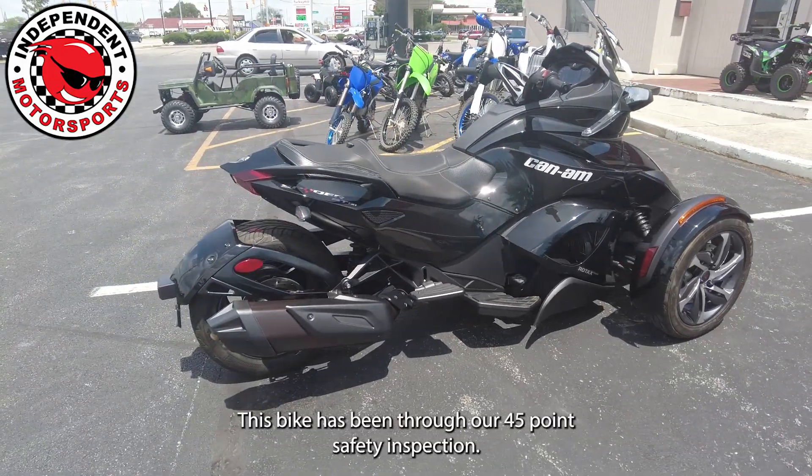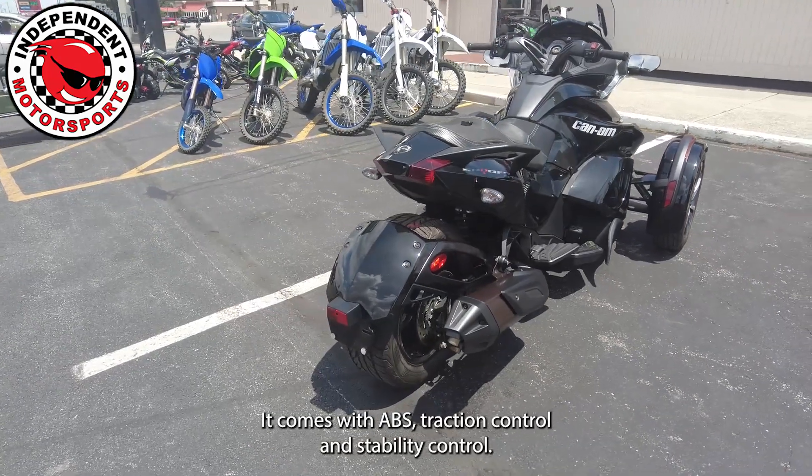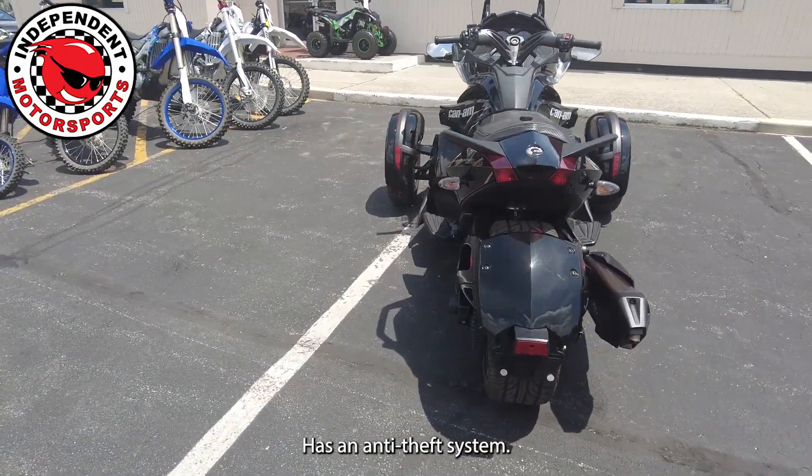This bike has been through our 45-point safety inspection. It comes with ABS, traction control, and stability control, as well as an anti-theft system.